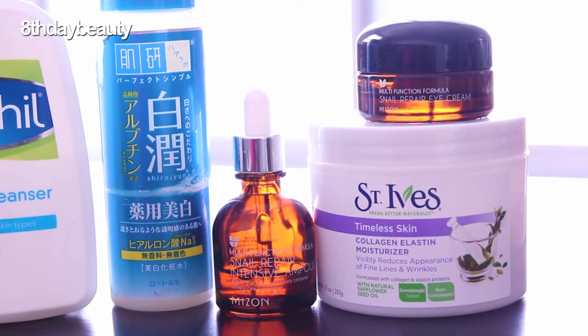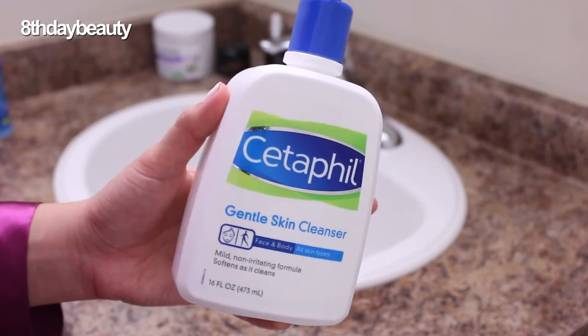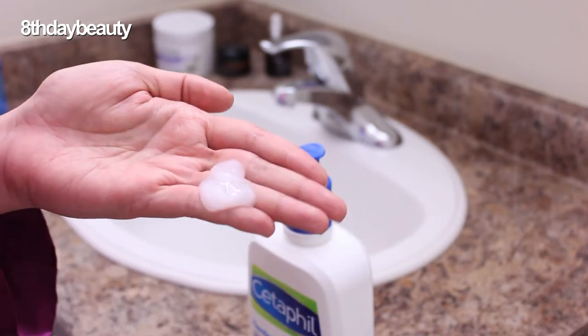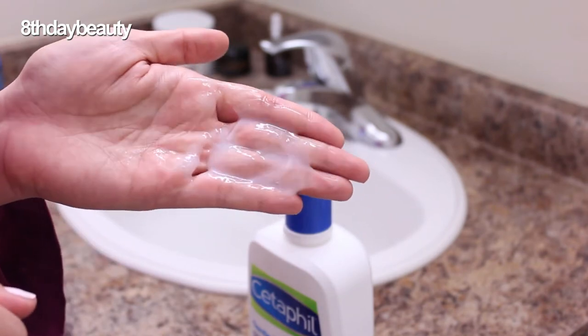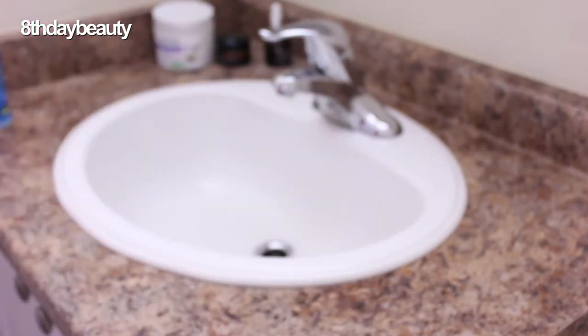Let's just jump right into it. I just got out of the shower so my face is completely clean. In the shower I used Cetaphil's gentle skin cleanser — today I'm using the one for all skin types, but I often switch between this one and the one for oily skin. I like the whole Cetaphil cleanser range because it's super gentle, it never makes me break out, and it never leaves my skin feeling tight or dry.